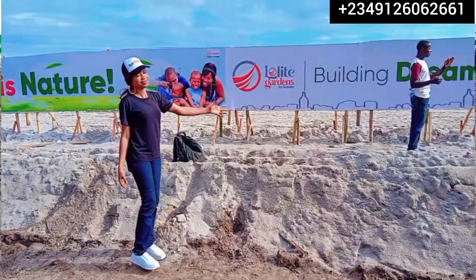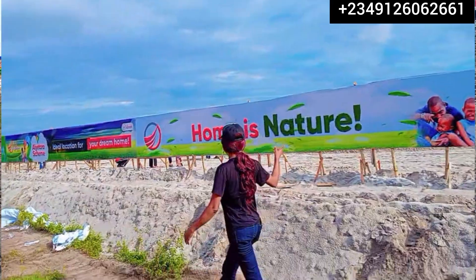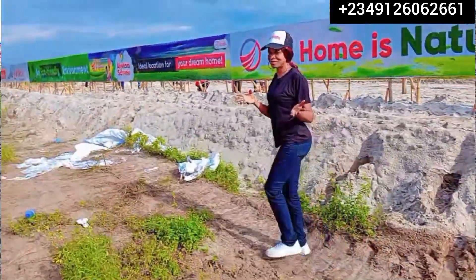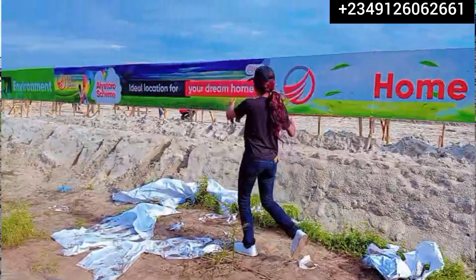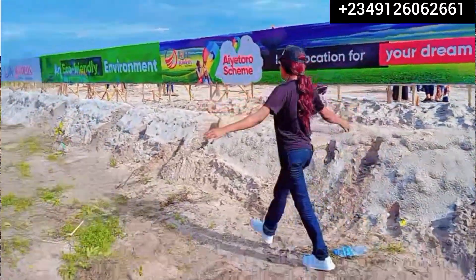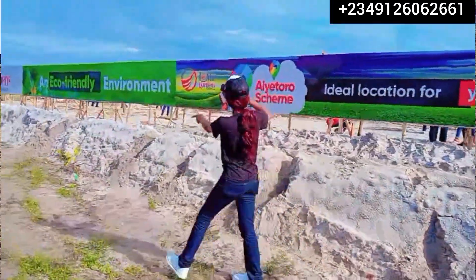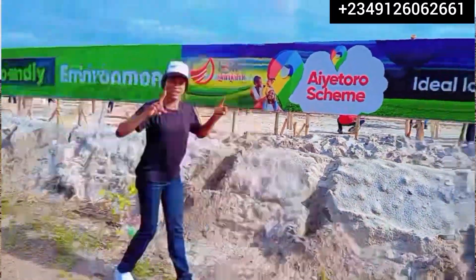We are here in Ibeju-Lekki. I'm here because I'm just so specific about location today. This location we are at is just opposite the new Ibeju-Lekki International Airport that is going to be constructed very soon. Specifically, we are here in the Ayetoro Government Scheme.